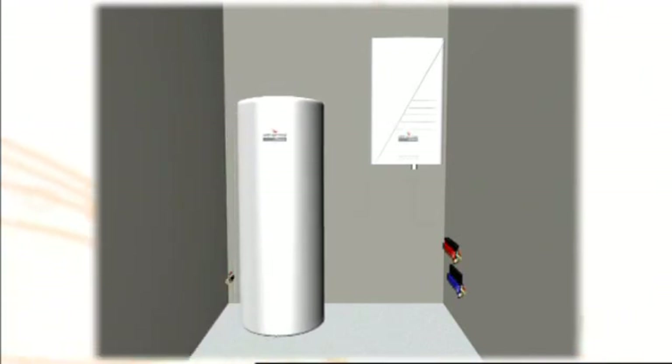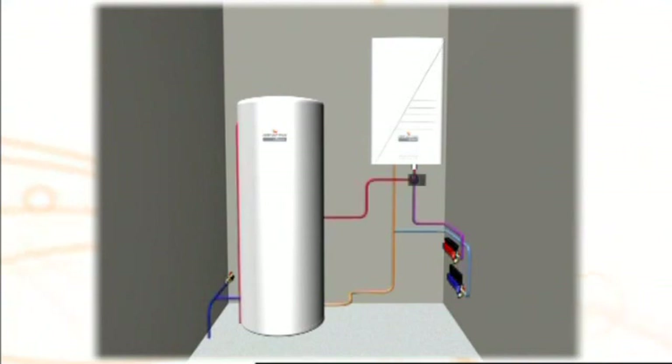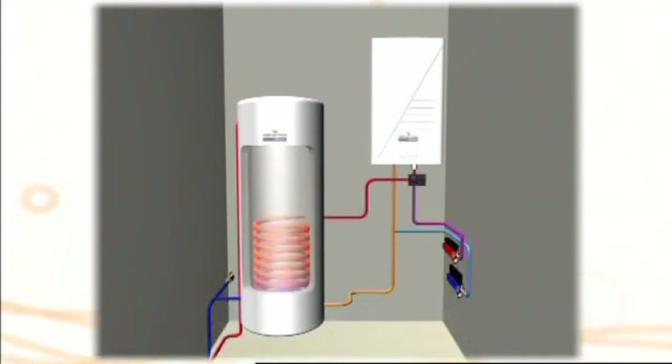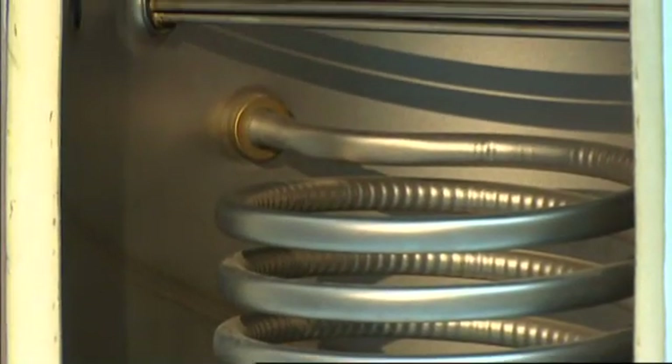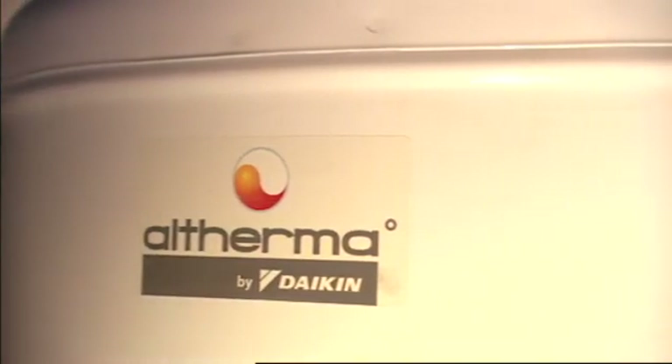When Altherma is combined with a specially designed domestic hot water tank, the available calories taken from the outside air can be used to prepare domestic hot water. This high-quality tank is made of stainless steel in order to sustain all water qualities. The range of tanks meets virtually all domestic warm water requirements.